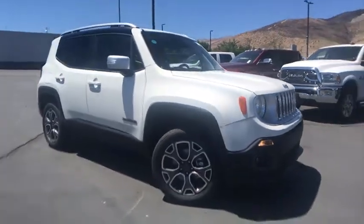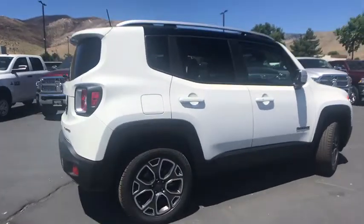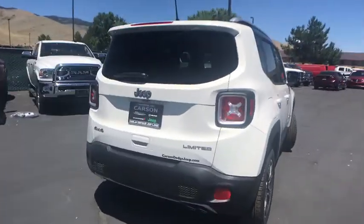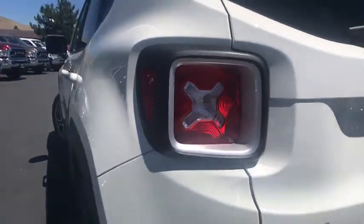2018 Jeep Renegade. The Jeep Renegade offers full-size capability built into a smaller SUV. It is an incredible combo of smart technology, cool colors, and innovative materials. It has a capable command center with the tools you need for discovering everything that's out there.